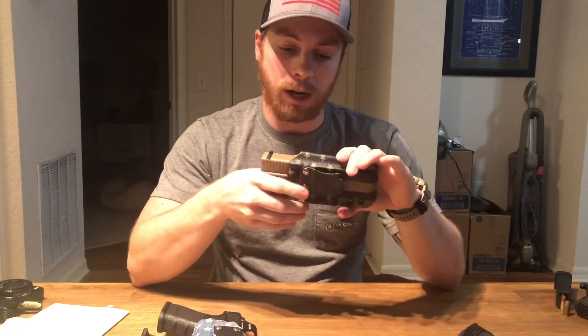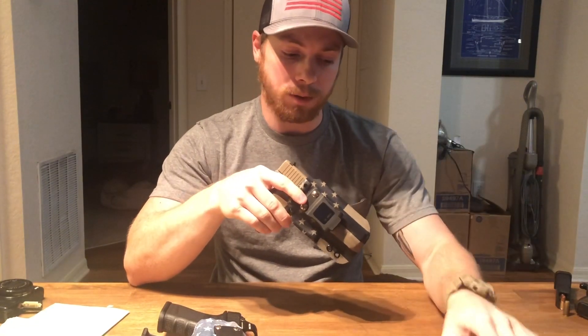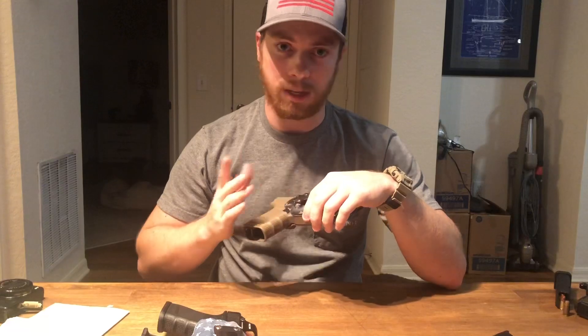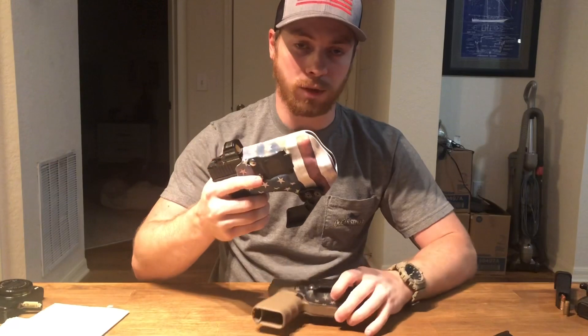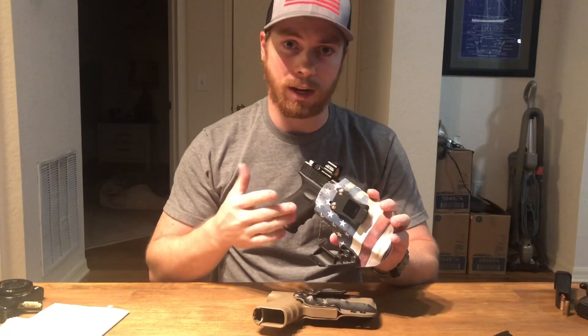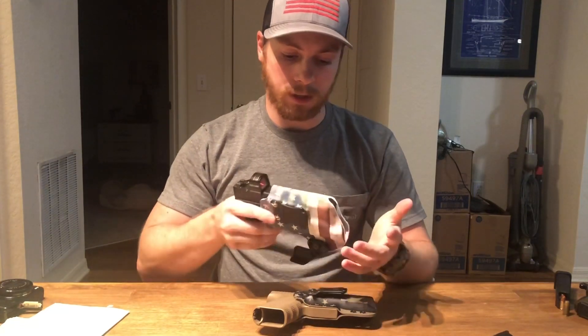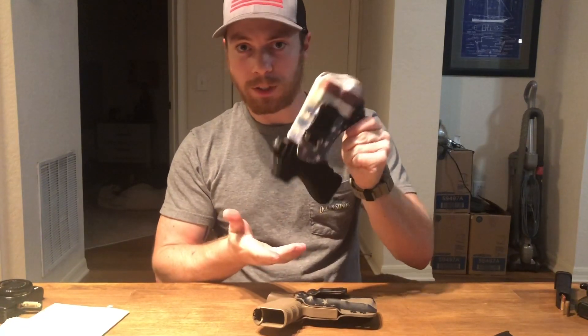A big advantage of kydex holsters is that the material is much higher quality than nylon or neoprene. The lifespan is several years — I've had this holster for nearly five years and this one for more than six years, and I carry both all the time. I've worn this one almost every day for six years and it looks as good today as it did the day I made it. There's no deformation, no marring — it's holding its shape and has enough retention that it won't lose the pistol in a ground scuffle.